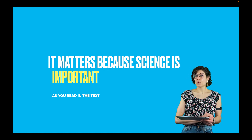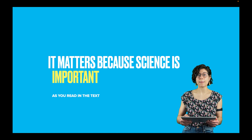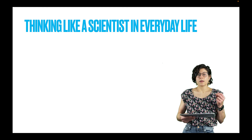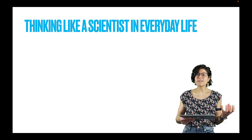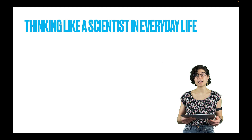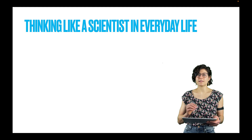Now, what if you are not a STEM major, not even a major in the social sciences, and you don't want one of those top 10 best science jobs? Science is still important to you. One of the definitions of critical thinking that I really quite like is thinking like a scientist in your everyday life.